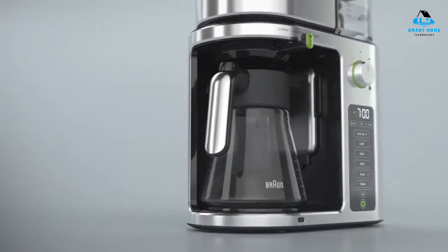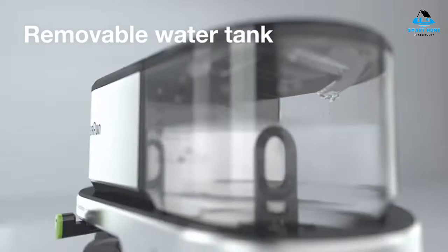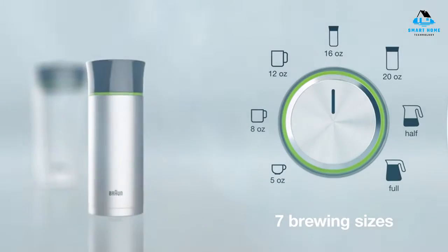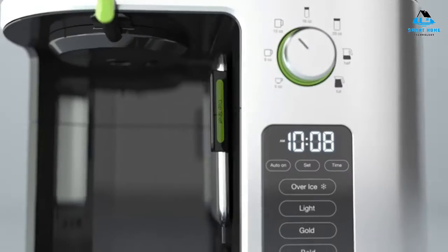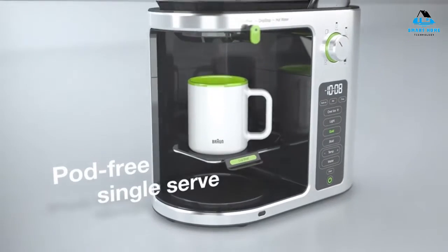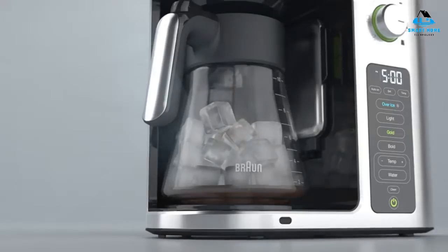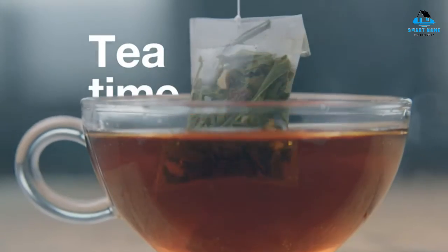Hello everyone! Today we'll take a look at the best dual coffee makers in the market. I made this list based on my personal opinion and I'll try to help you find the right one for your needs. To see the most up-to-date prices and find out more information about these dual coffee makers, you can check out the links in the description below.